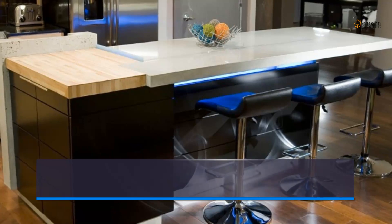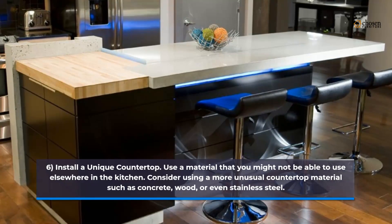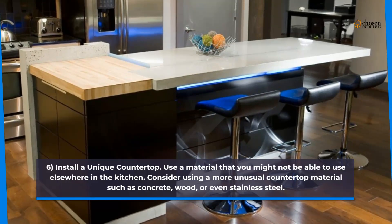6. Install a unique countertop. Use a material that you might not be able to use elsewhere in the kitchen. Consider using a more unusual countertop material such as concrete, wood, or even stainless steel.